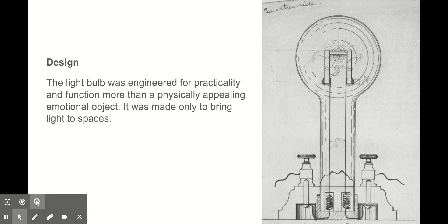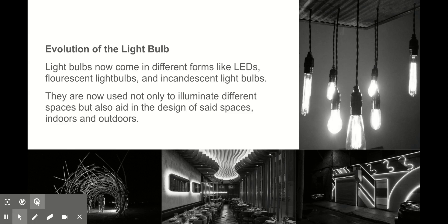While understanding the purpose and long-lasting significance of the light bulb, it is also crucial to understand how it is engineered for seamless practicality and function, rather than just a physical object. The simple light bulb has progressed and been developed over the decades. Light bulbs now come in different forms like LED, fluorescent, and incandescent light bulbs. They are now used not only to illuminate different spaces, but also aid in the design of said spaces, indoors and outdoors.